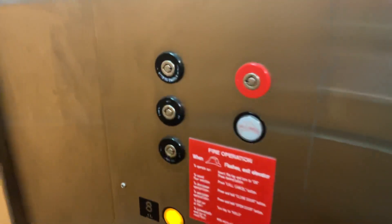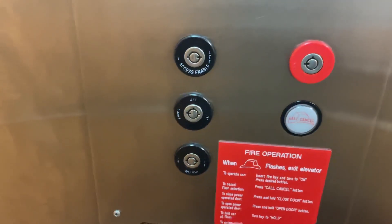You'll actually notice these are not Adams key switches — these are Innovation. Makes me wonder if they were added on later. Of course, an Innovation lantern, too.